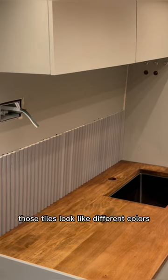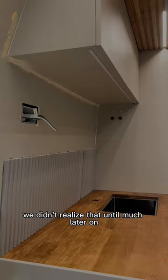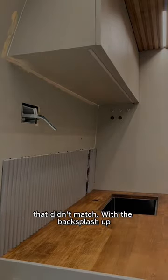And if you're watching this and thinking those tiles look like different colors, you'd be correct. Unfortunately for us, we didn't realize that until much later on, which is why you'll see us prying off all the tiles that didn't match.